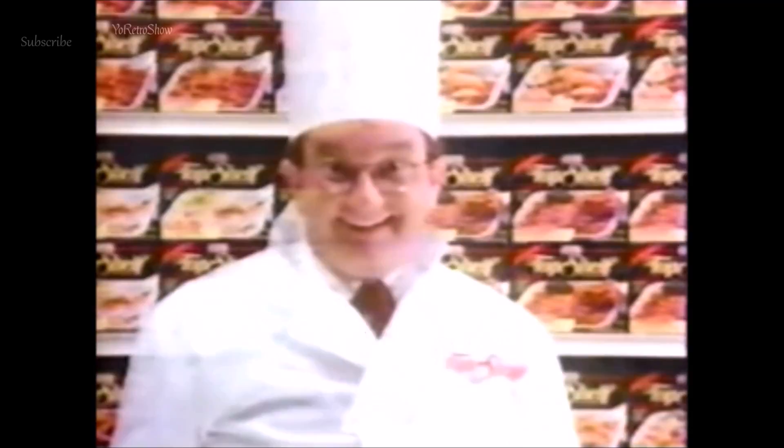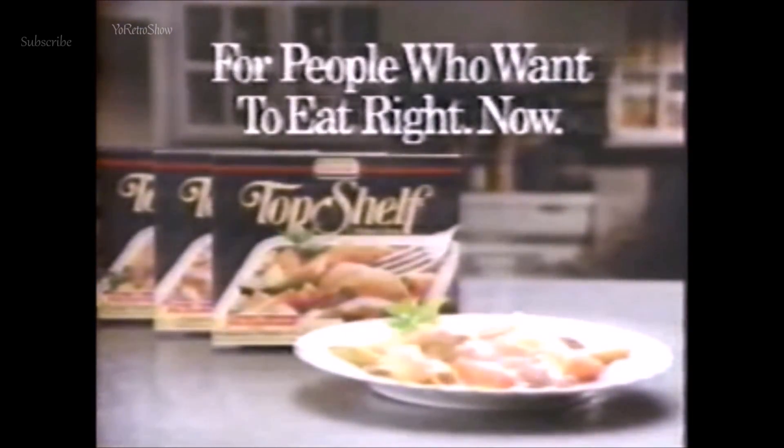We're done, right? Next time, the Impatient Gourmet tells you where to store Top Shelf at home — remembering it's called Top Shelf. Top Shelf, for people who want to eat right, now.